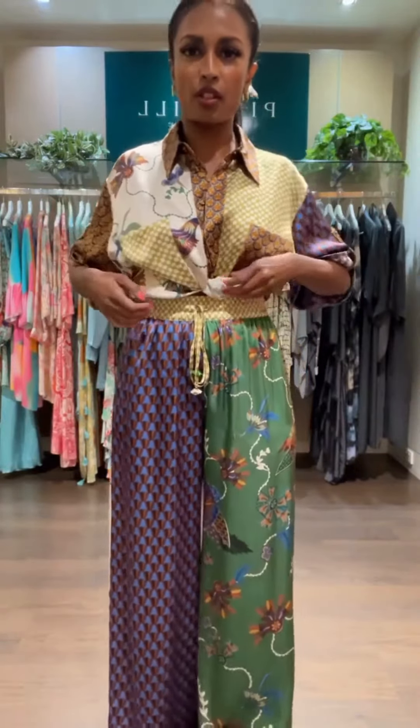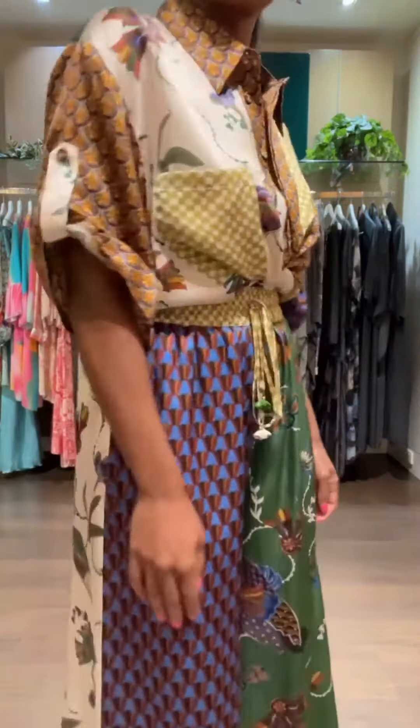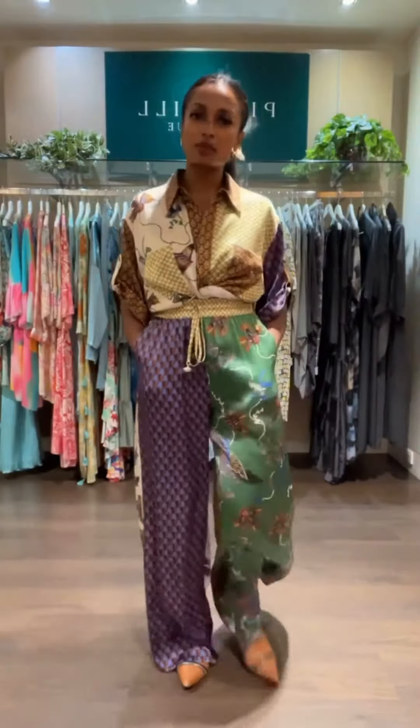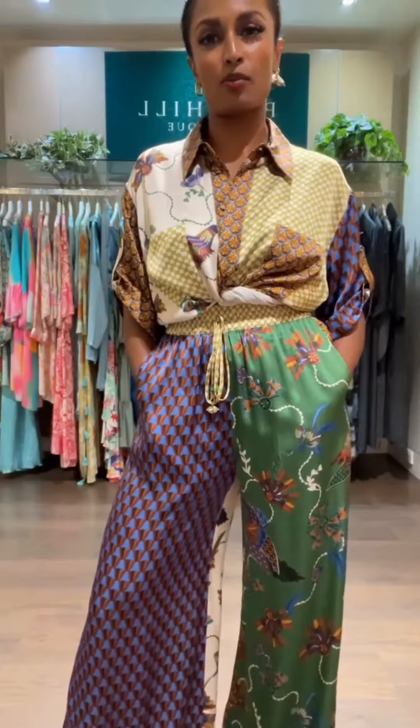I'm just going to pair it with a skirt for a work sort of look. This would be nice for a holiday to Europe — quite a few of my clients are going there. Let me show you what it's like with a skirt for work and then with some casual pants too.